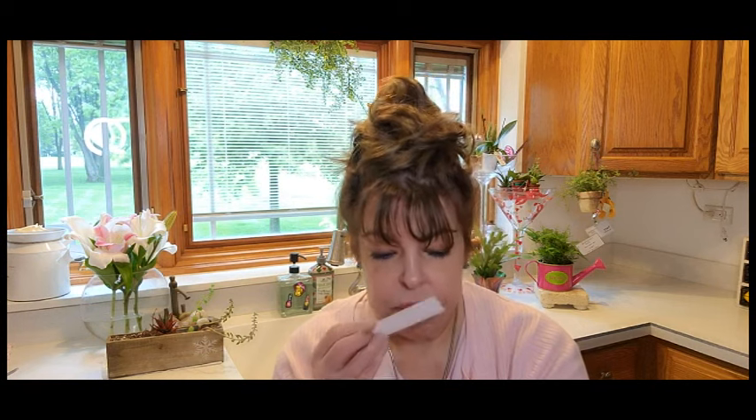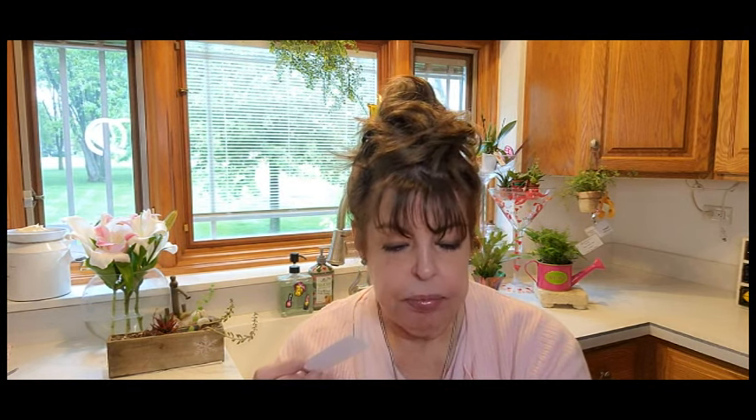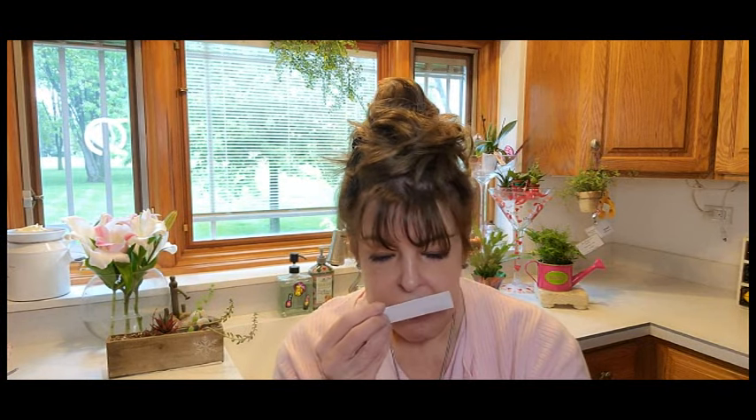Next up we have Spicy Orchid. This is $39 and retails for $160. It is inspired by Tom Ford Black Orchid eau de parfum. The top notes are cinnamon, pink pepper, and mandarin — I love some cinnamon. I can smell the cinnamon and a little bit of the mandarin. Oh, that's lovely.